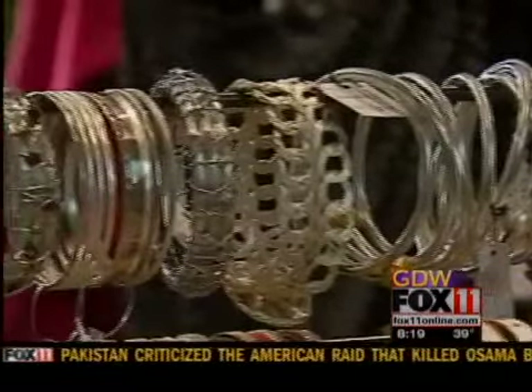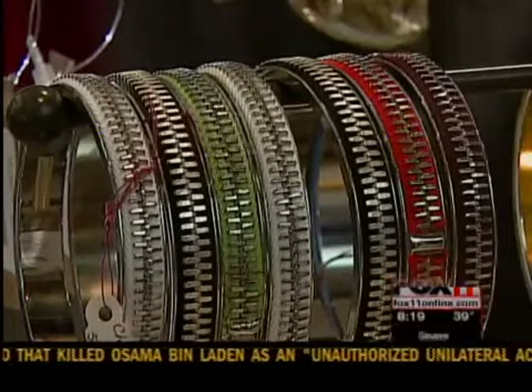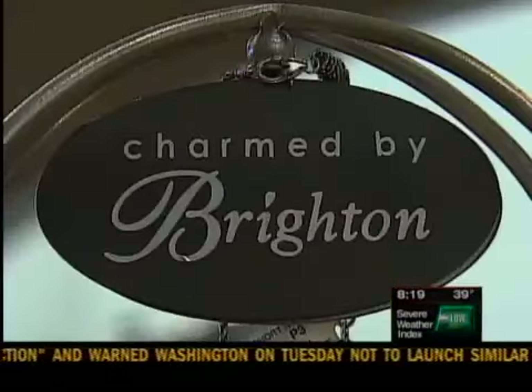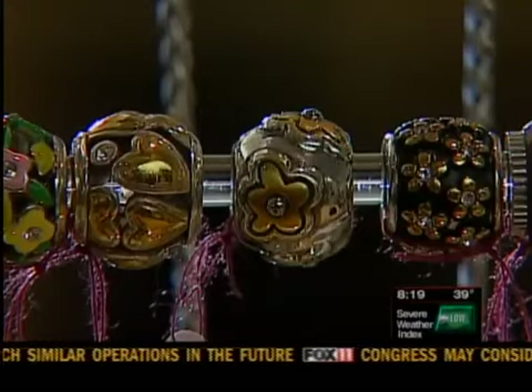And three more trends to pick up on: bracelets in all shapes, sizes, and colors — wear more than one for a greater effect. Big face watches — all the better to see those numbers. And charms: get Mom started with the Mom Charm, and then add on each year.